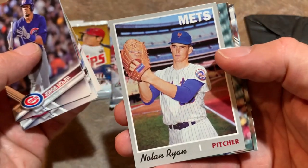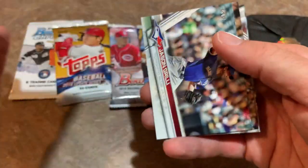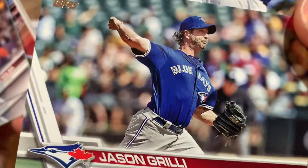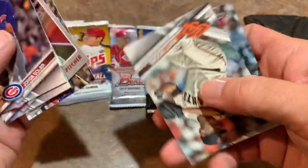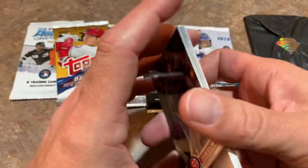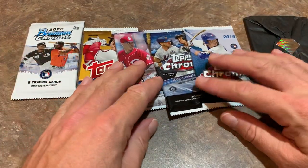I think in 2017 there's still 36 packs. Nice 1970 Nolan Ryan reprint card there. Jason Grilli, there's a Ryan Braun, and we have a couple more cards — Matt Moore and Elvis Andrus. So far nothing to write home about. Hopefully that's all about to change.